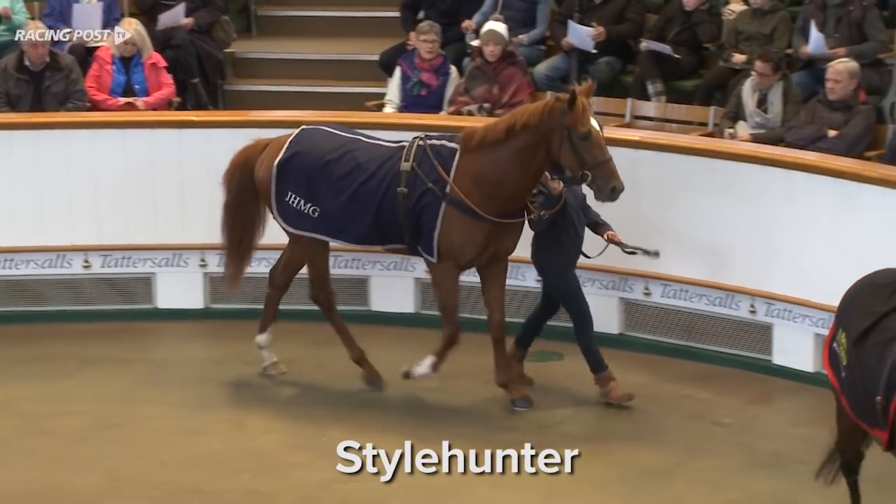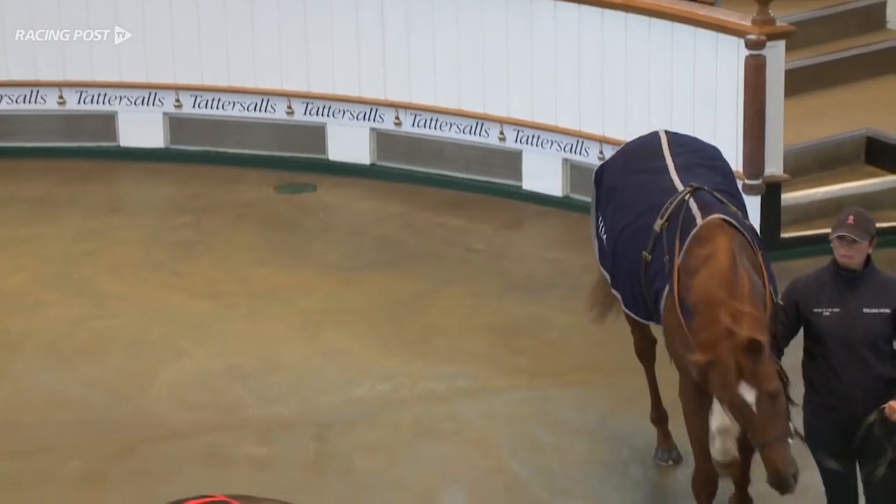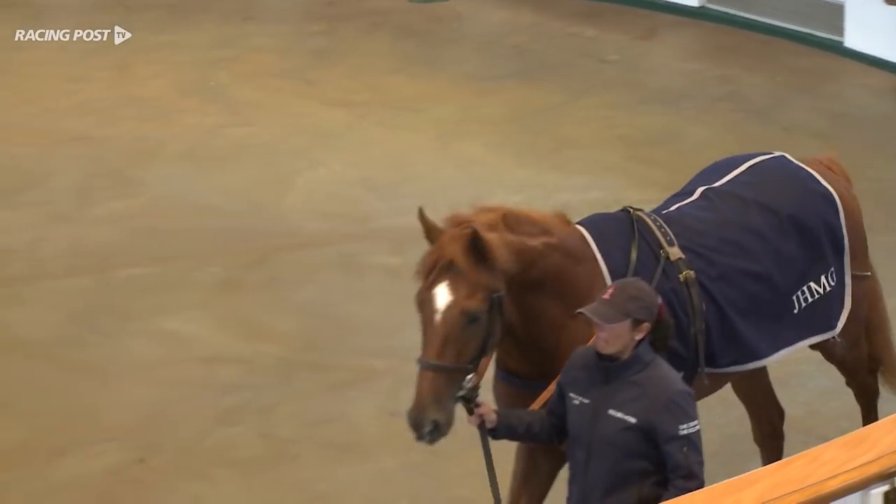And the other horse is a chestnut called Style Hunter, who is trained by John Gosden, who is standing up here as well.